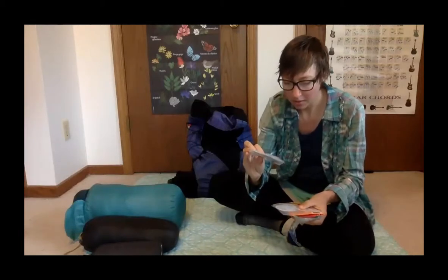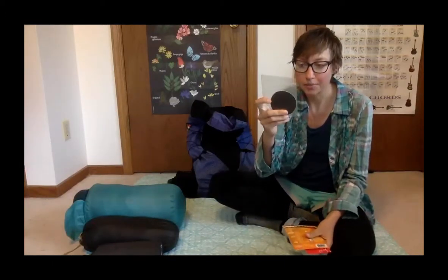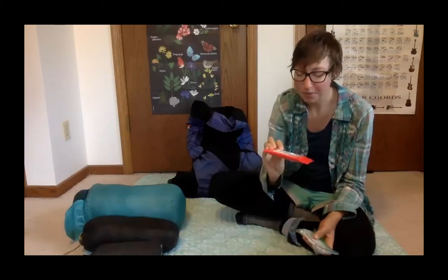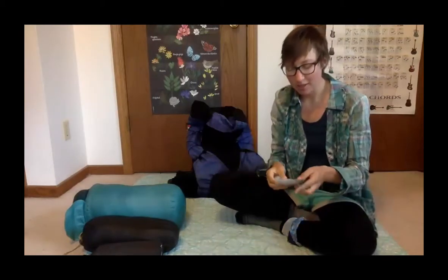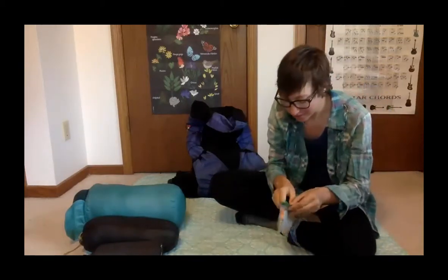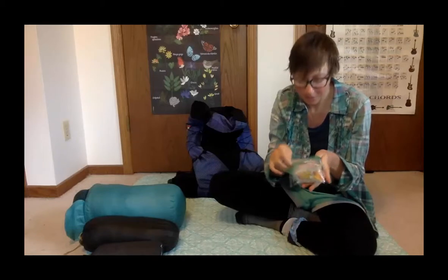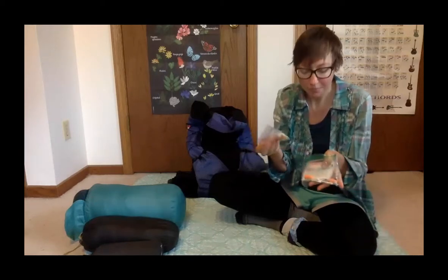Menstrual cup. My Therm-a-Rest field repair kit. Later on I bought tent tape — I needed it the first week and ended up borrowing from somebody, but now I have my own. Moleskin because I already owned it — ended up not having any feet problems. Antibacterial wipes which I never even opened. And then my little med kit overall: a bunch of band-aids, three cough drops, and six ibuprofen.